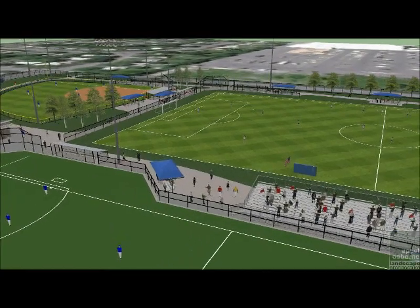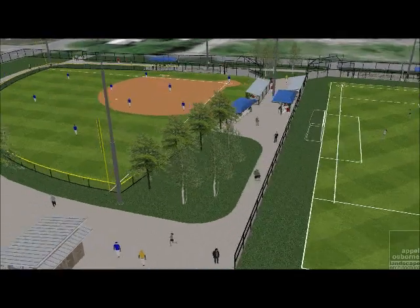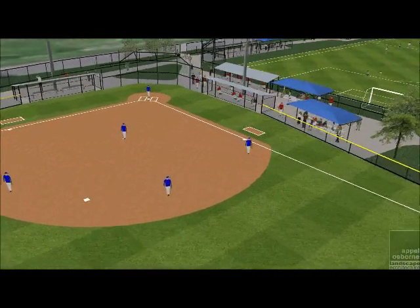Given the unpredictable weather we have here in central New York, the spectator bleachers and player dugouts will be covered for protection from the elements. All of these fields are planned to have sports lighting to take full advantage of extended practice and game use, and even potentially tournament play.